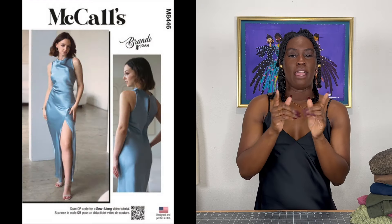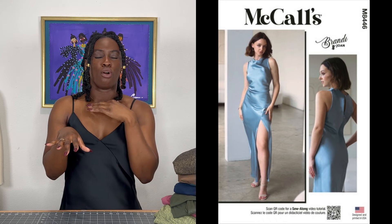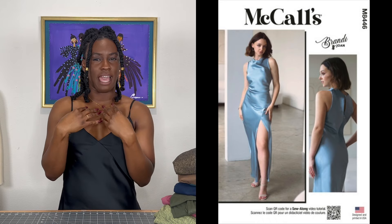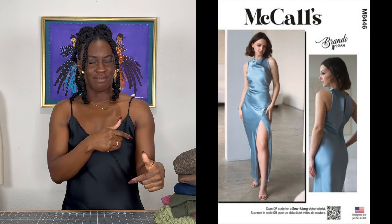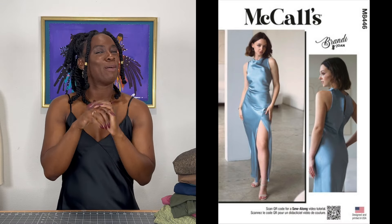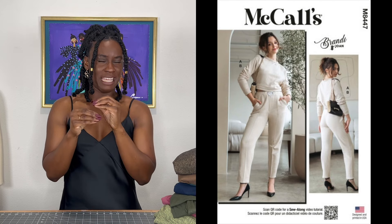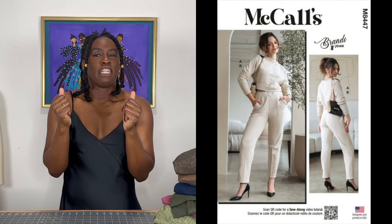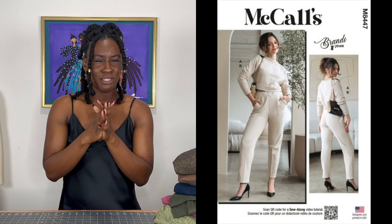Last but not least, there were three McCall patterns that piqued my interest. Two of the patterns are by Brandy Joan: M8446 and M8447. 8446 is a really cute dress — I love the gathering at the neckline and the high split. The high split is basically calling my name. And then the two-piece set looks super cozy and comfy, like the type of outfit I just want to put on, throw a coat over, and go see a movie and be comfortable.